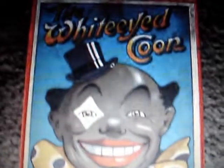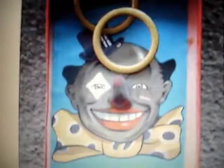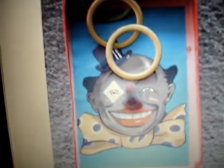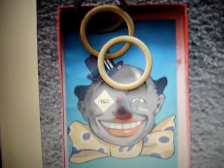The new ring game, White-Eyed Coon. What do you do? Well, you do this. You have the inside of the box here. His nose sticks up. You toss those rings over his nose.